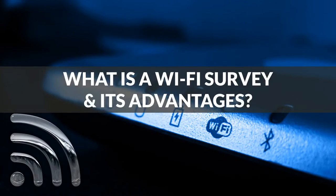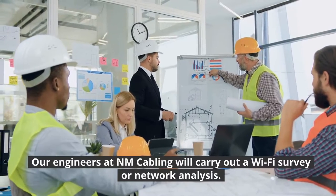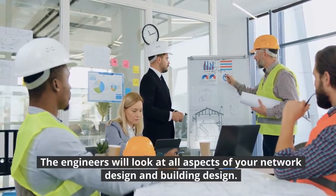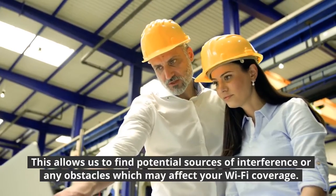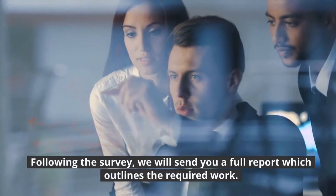What is a Wi-Fi survey and its advantages? Bespoke design. Our engineers at NM Cabling will carry out a Wi-Fi survey or network analysis. The engineers will look at all aspects of your network design and building design. This allows us to find potential sources of interference or any obstacles which may affect your Wi-Fi coverage. Following the survey, we will send you a full report which outlines the required work.